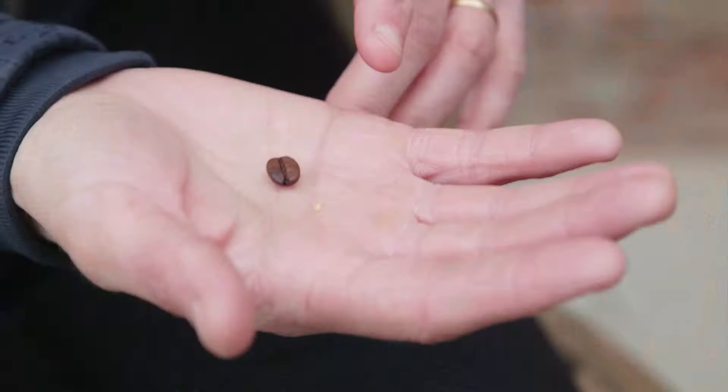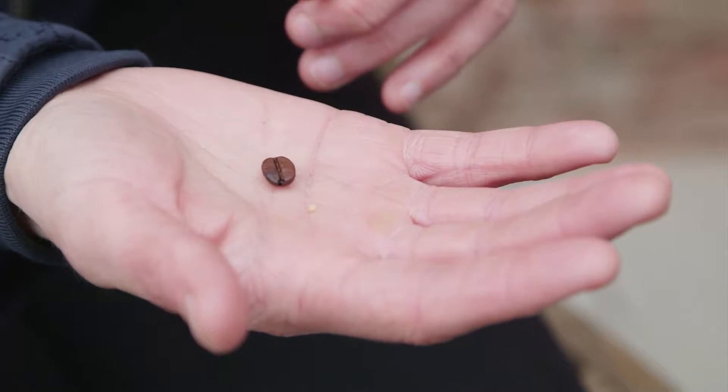So here I've got a coffee bean and a sesame seed. Ticks can be this small and then increase up to 200 times when they're engorged with blood.